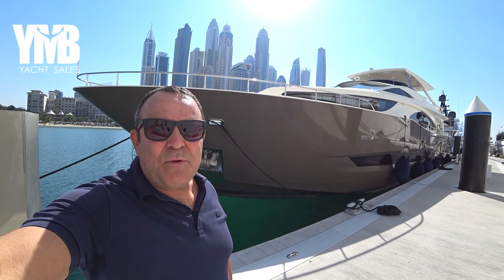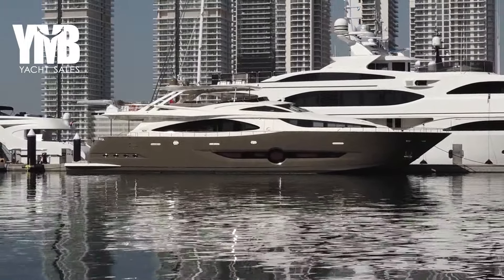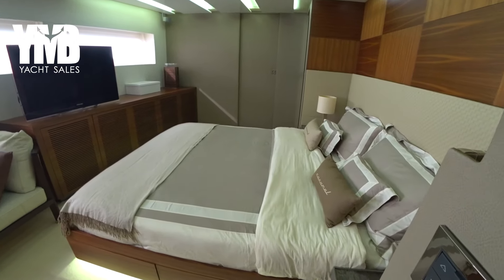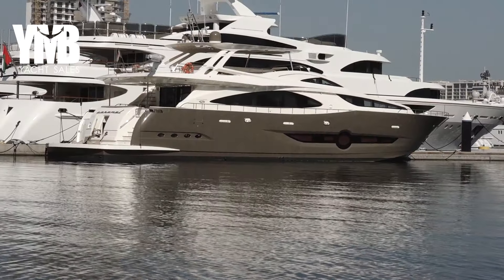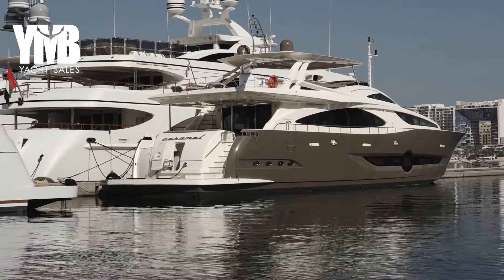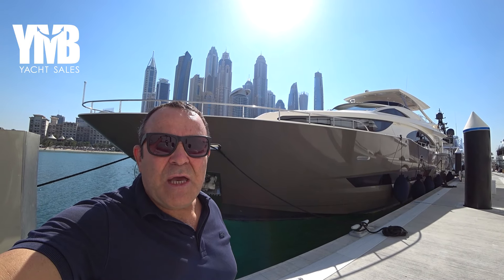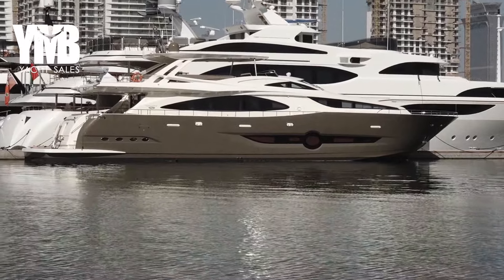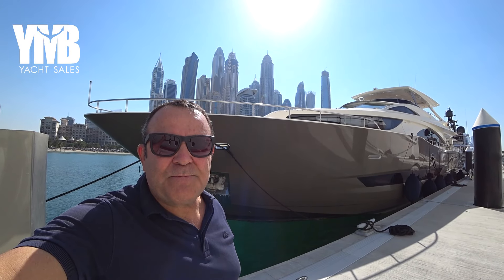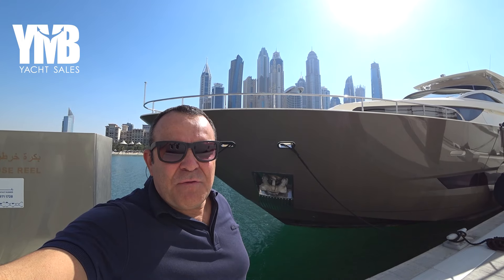This is a 31-meter Numarine from 2010 with a flybridge, built in Turkey. We are going to make a full walkthrough video today. This boat has four cabins for eight guests, and potentially a fifth cabin - the fifth cabin on the foredeck has been converted to a lounge. She is powered by two C32 Caterpillar engines with very low engine hours and two generators also with relatively low hours. If you want to learn more, visit her webpage using the link in the video description below.